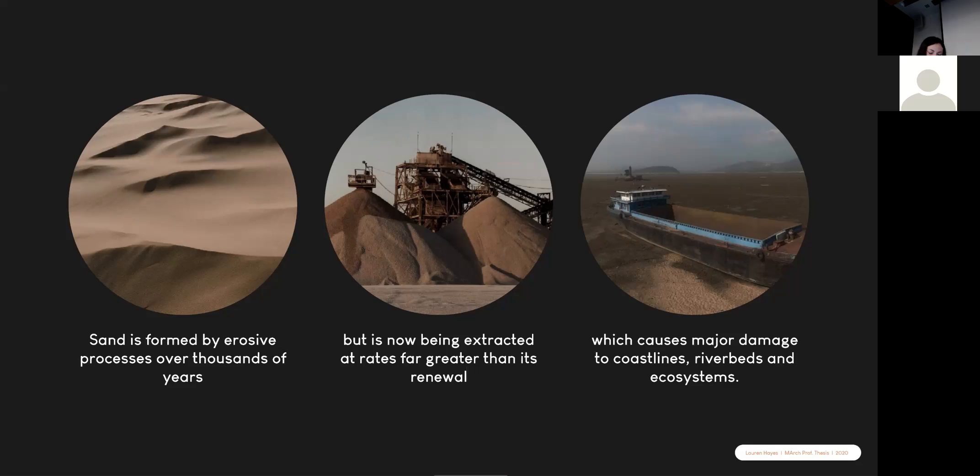For most people, the sand shortage hasn't crossed their mind because we have these huge things called deserts, which cover about a third of the Earth's land surface. But desert sand isn't useful for construction or manufacturing because of its roundness, caused by strong winds in desert environments — it doesn't stick together like rougher beach sand or river sand can. The extraction of sand causes major damage to coastlines, riverbeds and ecosystems around the world. Sand is formed by erosive processes over thousands of years, but it's now being extracted at a rate far greater than its renewal.